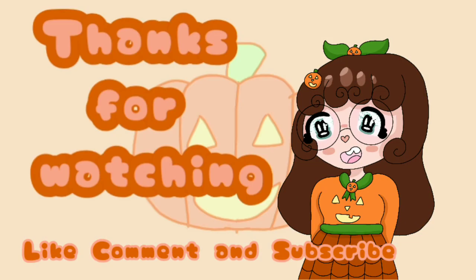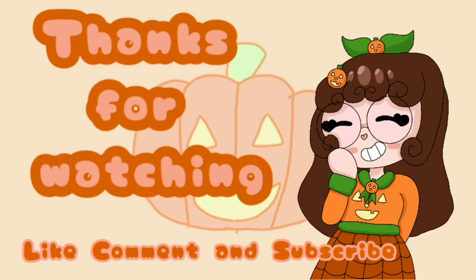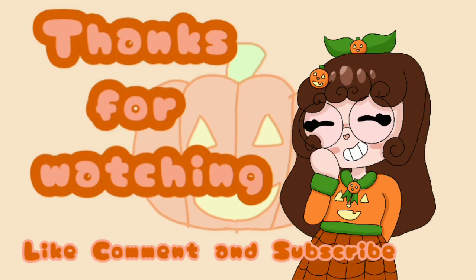And that's it for week one. Follow my Twitter if you want to see these early. Check out all my comics — links are in the description. Thanks for watching. Bye, guys!